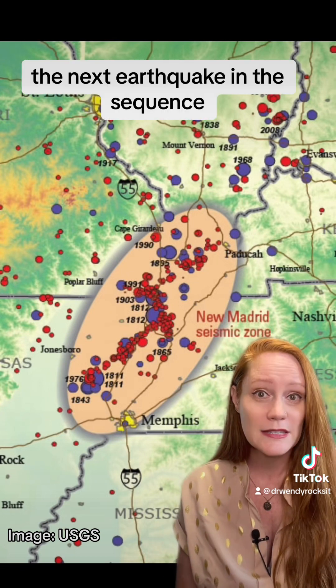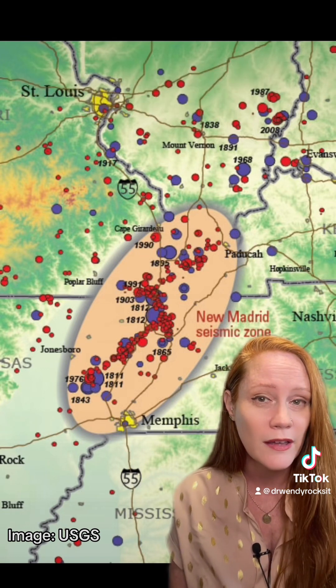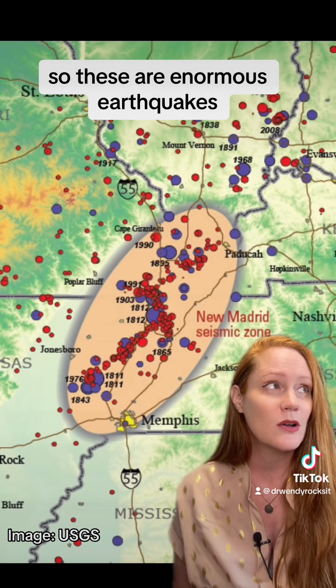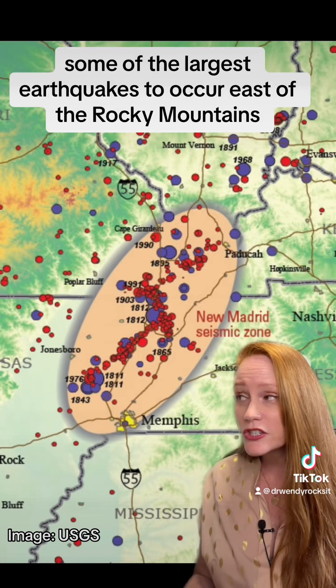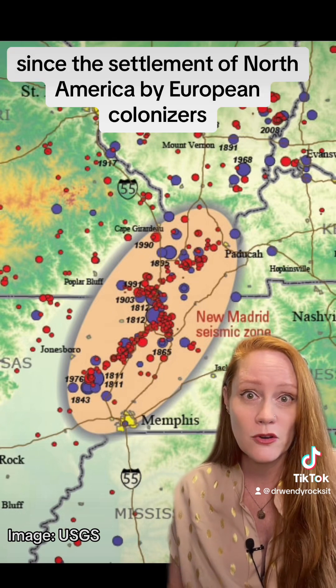The next large earthquake in the sequence was a magnitude 7.3 that occurred on January 23rd, 1812, and that was followed on February 7th by another magnitude 7.5. So these are enormous earthquakes, some of the largest to occur east of the Rocky Mountains since the settlement of North America by European colonizers.